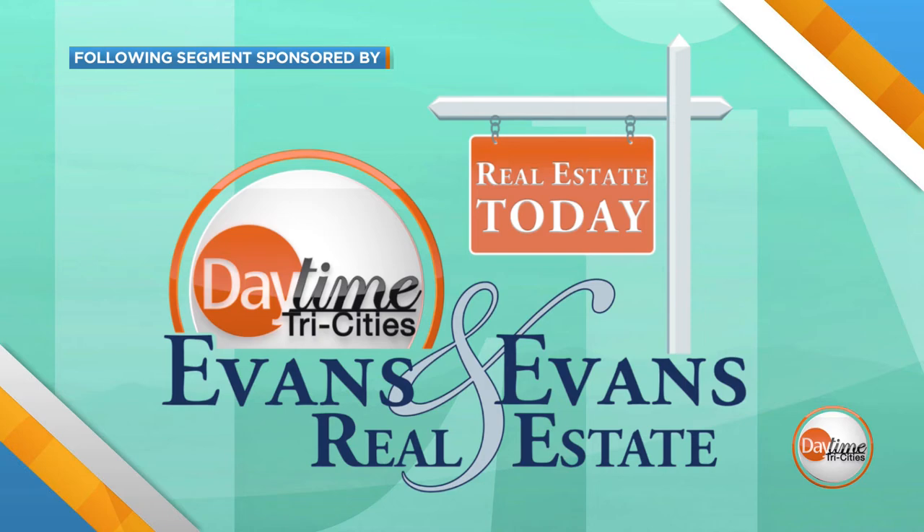One of Daytime Tri-Cities is sponsored by Evans & Evans Real Estate. Welcome back to Real Estate Today by Evans & Evans Real Estate. I'm here with Dylan Holley, realtor for Evans & Evans.